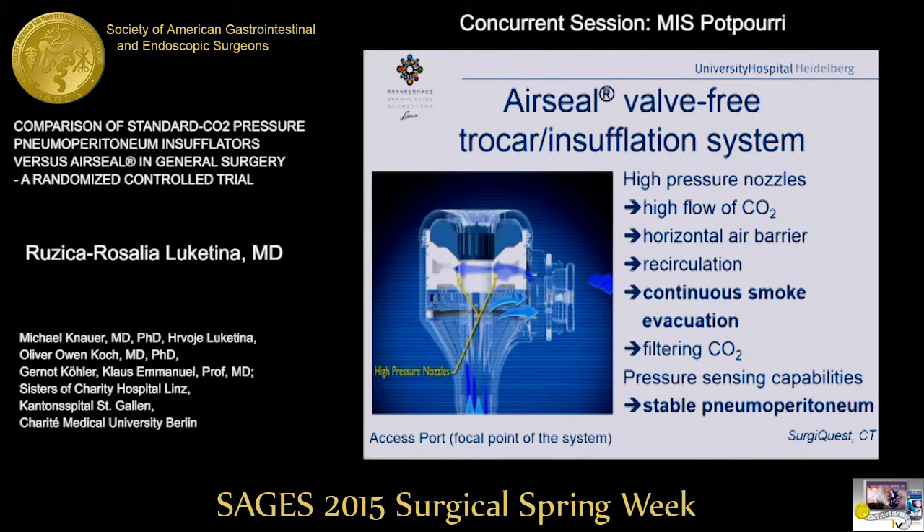So, what is AirSeal? AirSeal is a valveless trocar system that enables circulation of CO2 during the whole laparoscopic procedure. It creates a horizontal air barrier inside the cannula, so the nozzles that insufflate the CO2 are stable. There are no valves inside the cannula, generating a stable pneumoperitoneum and continuous smoke evacuation. The intra-abdominal pressure is adjusted every time you suction or there is bleeding.